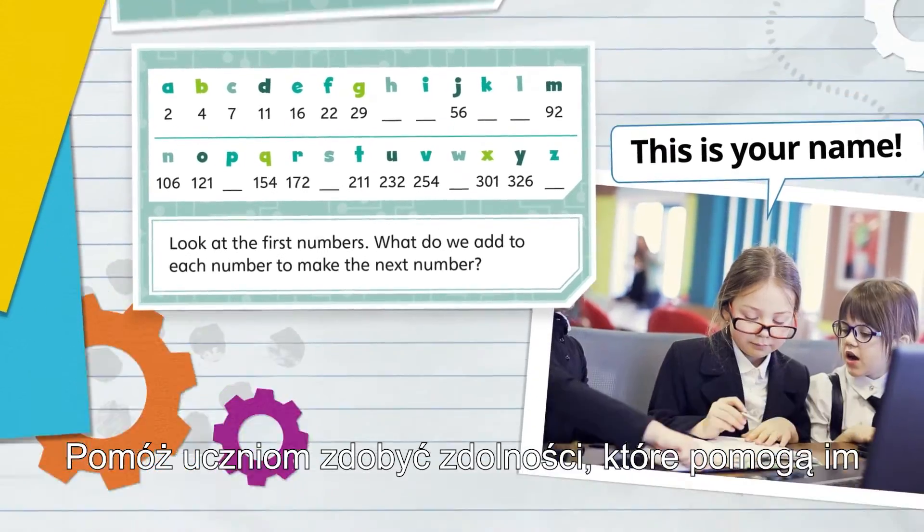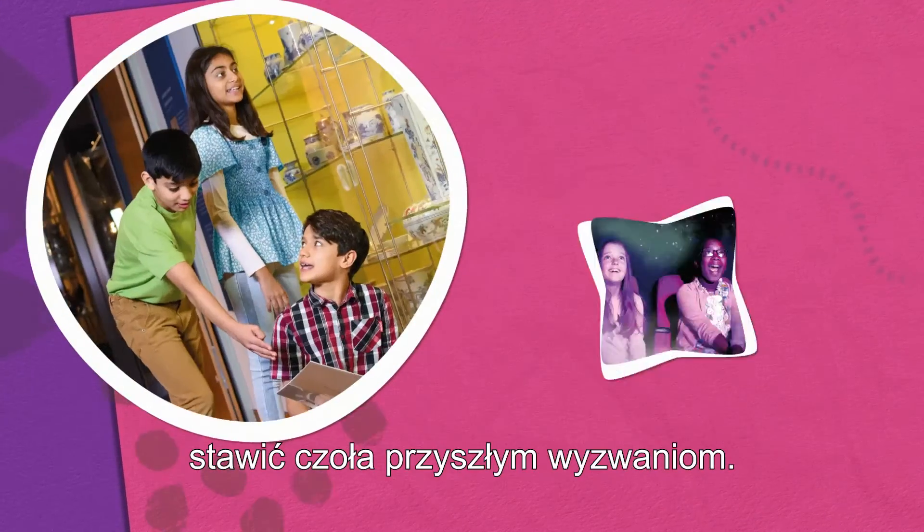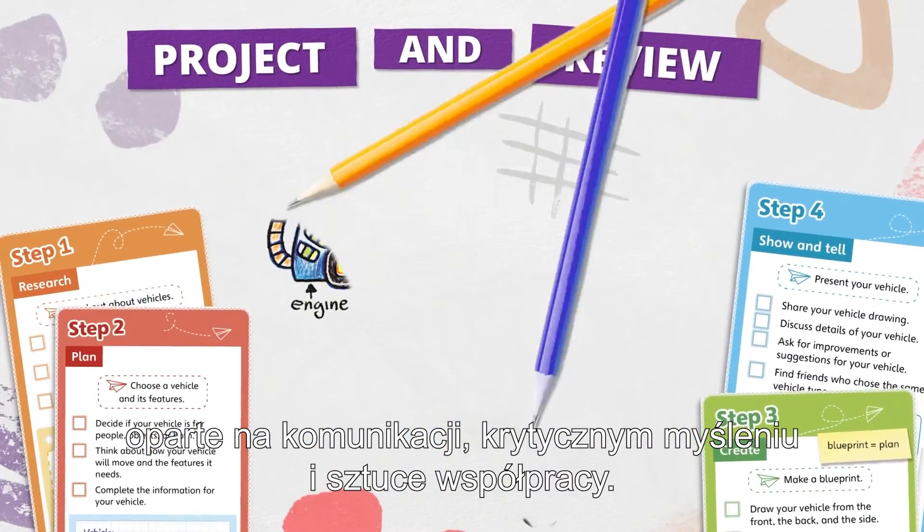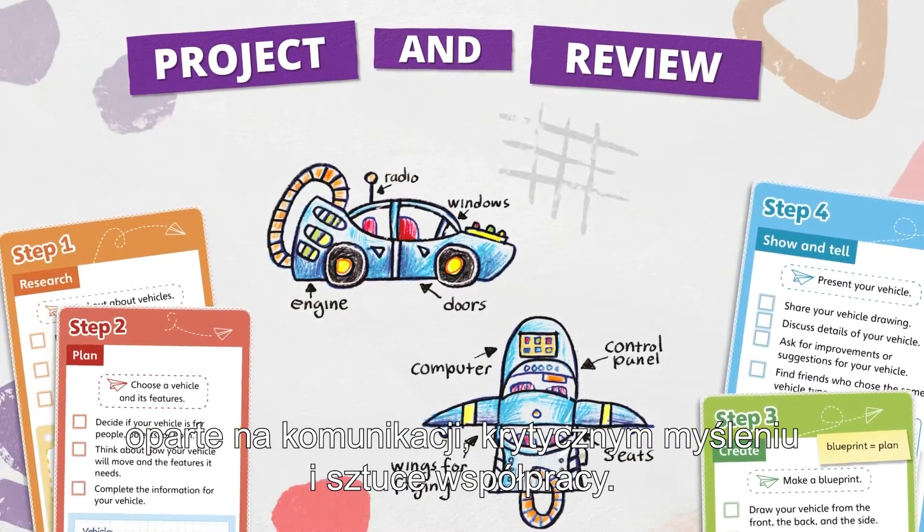Prepare your students with the skills that will help them face future challenges. Explore and learn through fun and engaging activities that build on communication, critical thinking and collaboration skills.